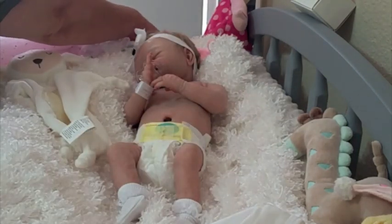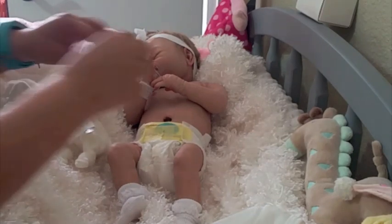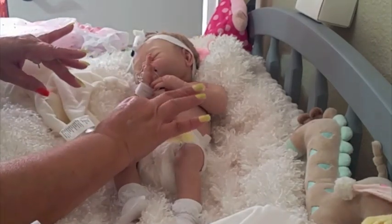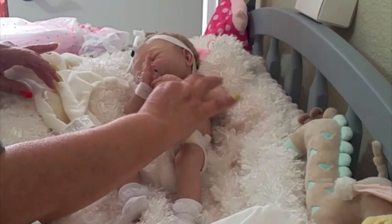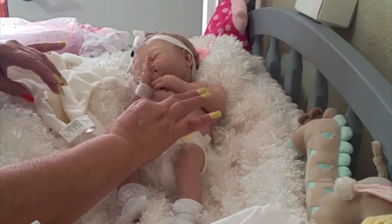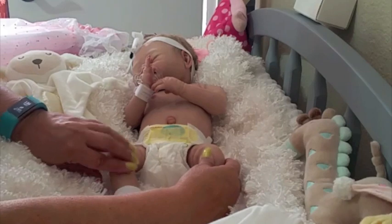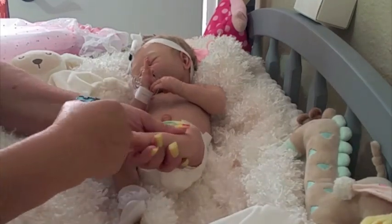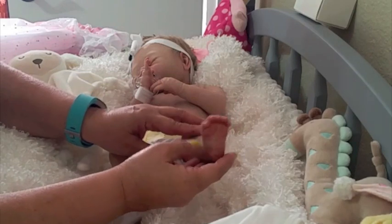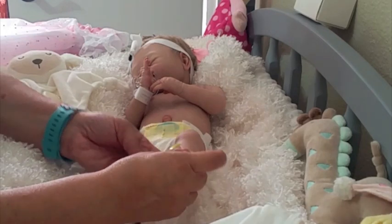I have her box right here and we're gonna go ahead and place it in there. Look at that, guys! Look at her details, look at her little legs, let's look at her little feet. Oh, these are so detailed — they're gorgeous! Look at her little toes, her little crevices and wrinkles and you name it.